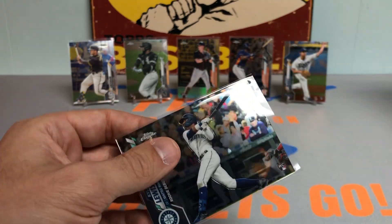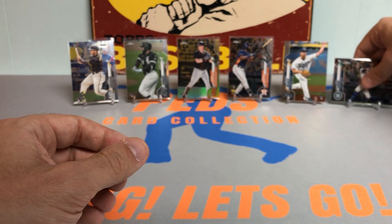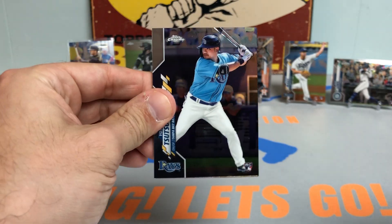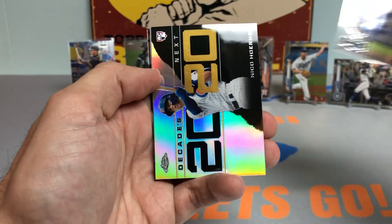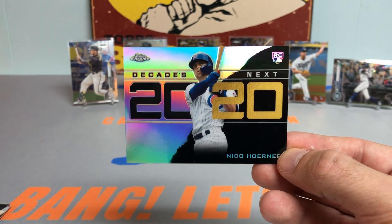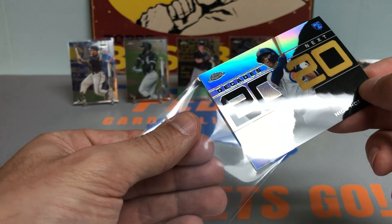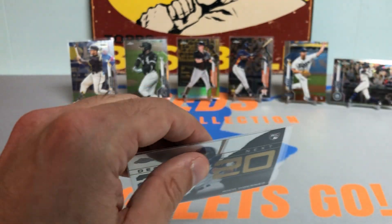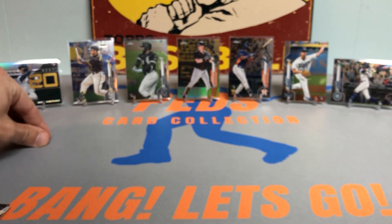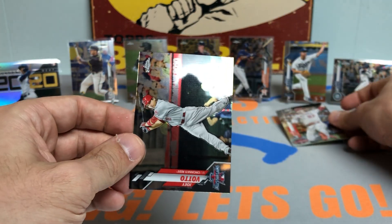We're hitting a ton of rookie cards — turning out to be a very, very nice rip. Let's get to the last pack before the pink parallels. Still can't believe we hit that gold. And there's another nice one — Nico Hoerner Decades Next rookie card, beautiful card there. Love this chrome version of this insert; it didn't look all that crazy in the regular base paper, but you almost get that refractor glare off the second half of the card. Nice Mike Trout card and a Joey Gatto.